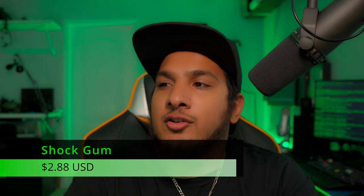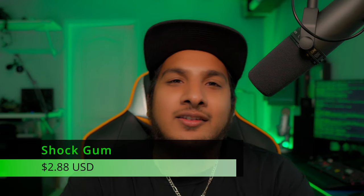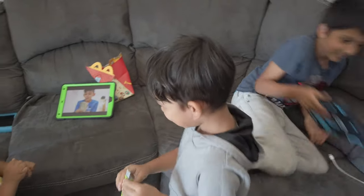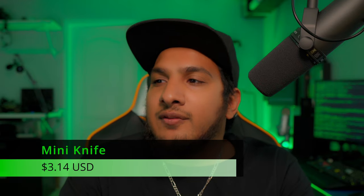Next, the electric shock joke chewing gum at $2.88 — an old-school item I grew up with. The kids had a blast with it and it still works. Do keep in mind it gives off a little electricity — don't prank an elderly person or someone sensitive to electrical charges.